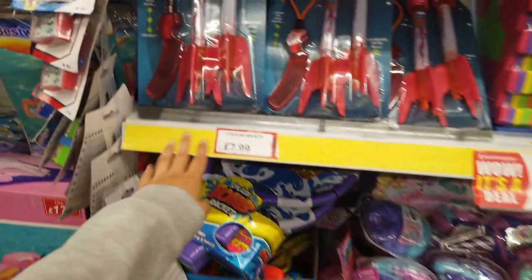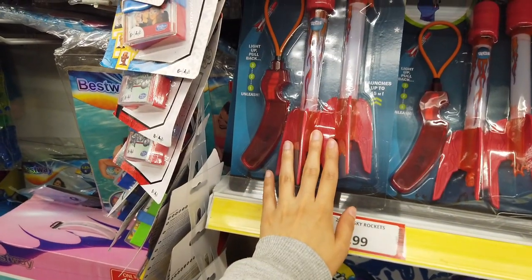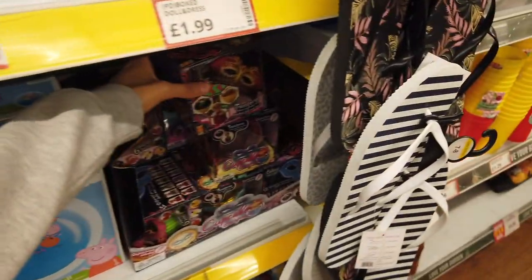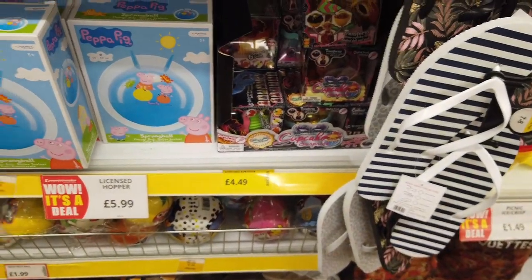Just been looking at some of the toys — the prices are quite high here. £7.99 for a two-pack sky rockets. Poundland do something similar for just a pound. And then these are also in Poundland — the cupcake surprise. I think they're just a pound there but they're £4.49 here. A bit steep.